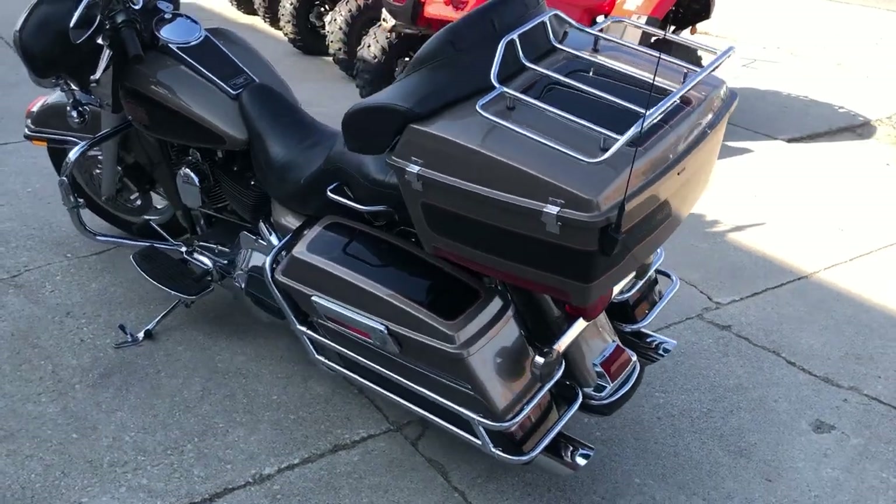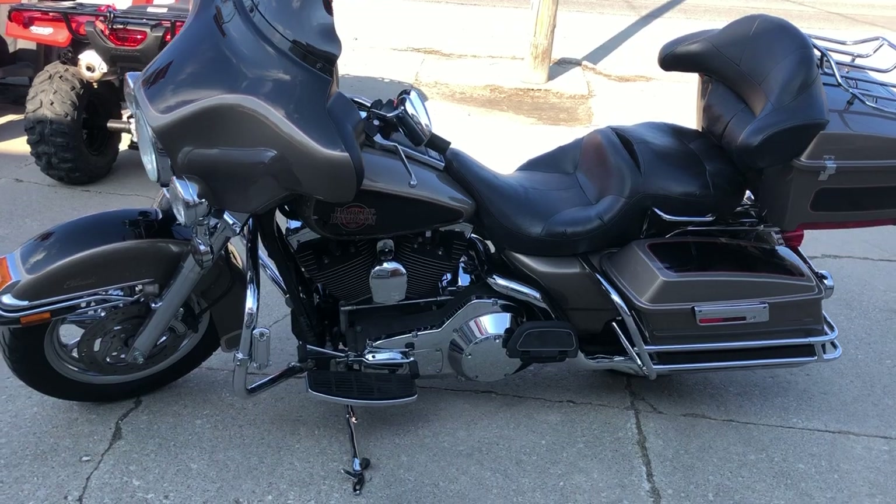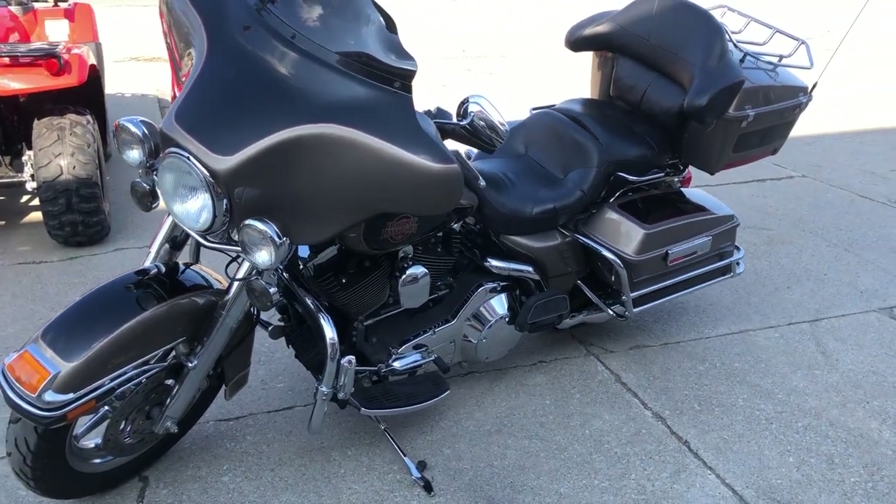It is clean — no dents, no dings, no scratches. This is the one. The smoky gold and vivid black two-tone paint shines like new.